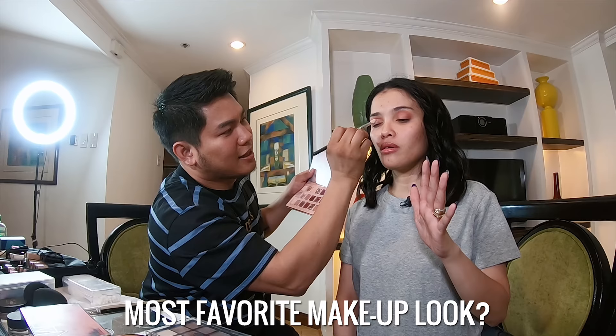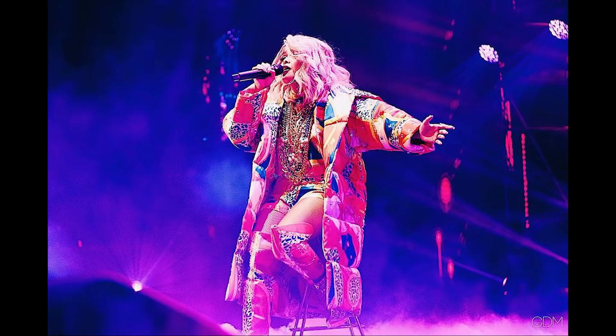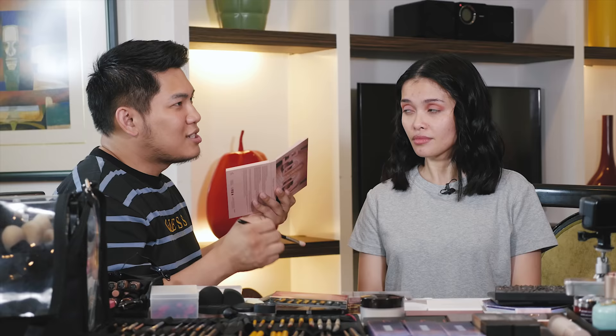Your favorite makeup look you've done on me? I think one of my favorites is the concert look. Because I was really drained creating it — and we achieved that 'from poster to stage' connection, where the look on stage matched the poster.